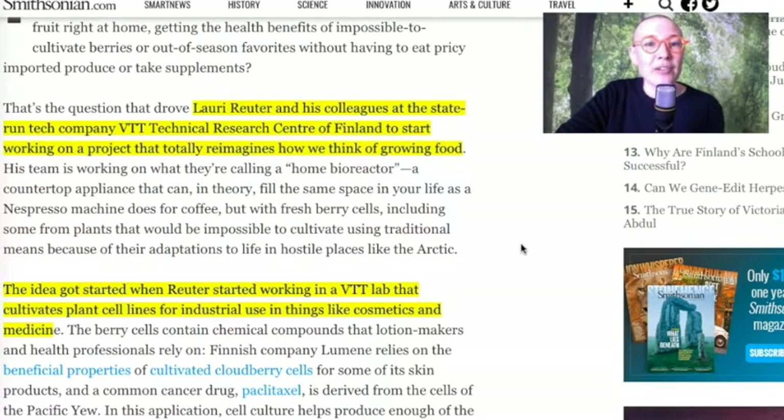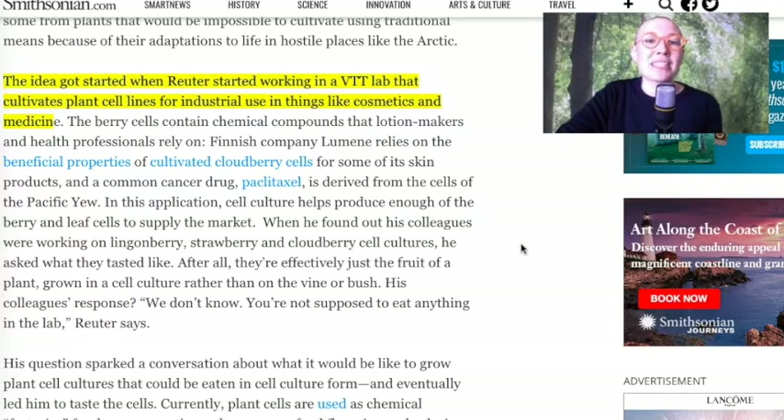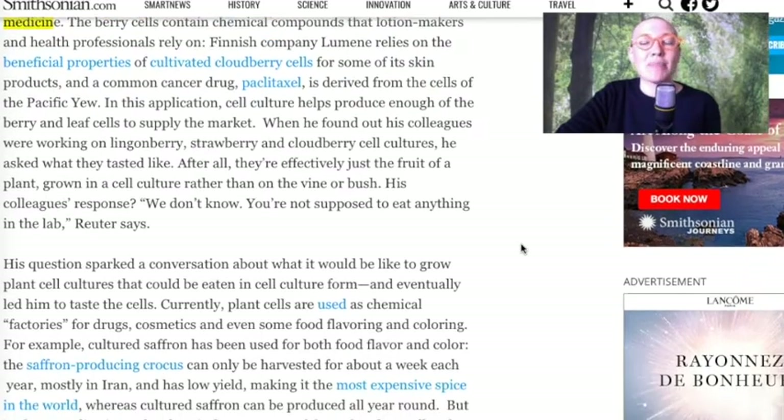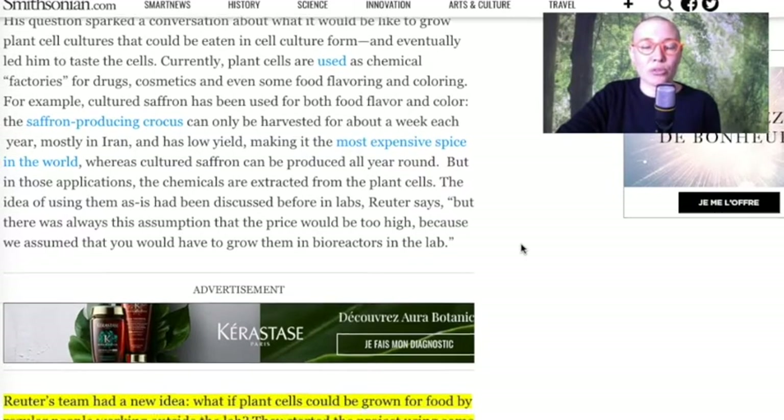So Laurie Reuter — definitely not pronouncing this correctly, I apologize — and his colleagues at the state-run tech company VTT Technical Research Center of Finland started working on a project that totally reimagines how we think of growing food. The idea got started when Reuter began working in a VTT lab that cultivates plant cell lines for industrial use in things like cosmetics and medicine. He then found out that other colleagues were using berries and multiplying fruit cells.